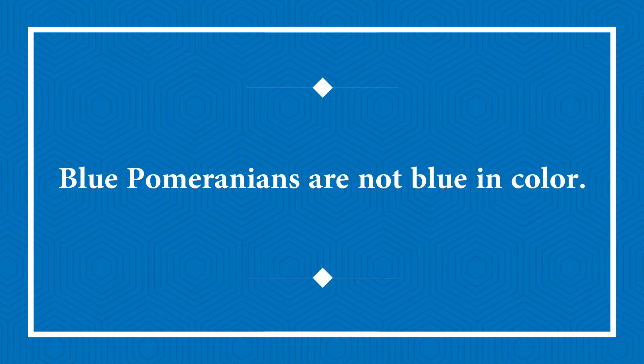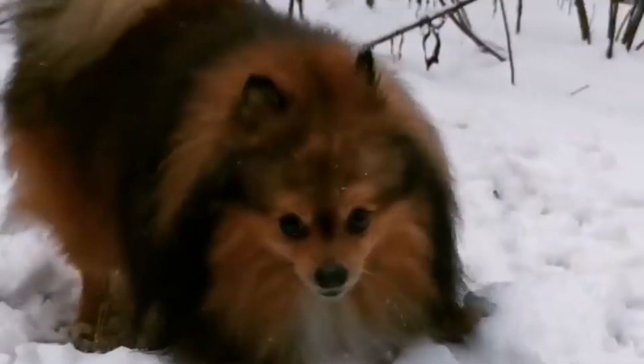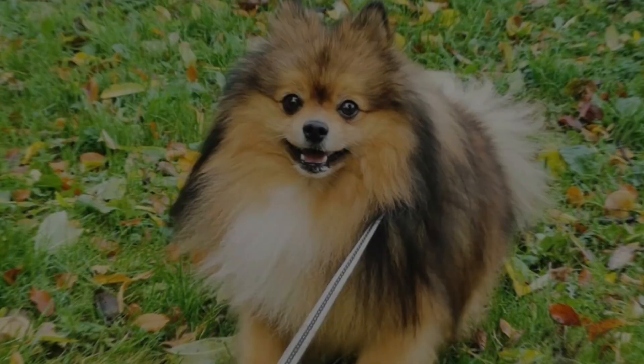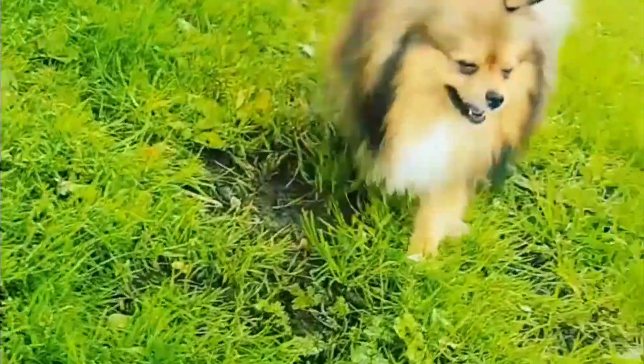Blue Pomeranians are not classified as such because of the color of their fur. Instead, the color of a Blue Pomeranian's nose defines him. Poms have dull black fur and noses with a hint of blue coloring, and they may even have blue eyes at times. Blue Poms are a diluted black or gray tint, with blue nose pads and eye rims.